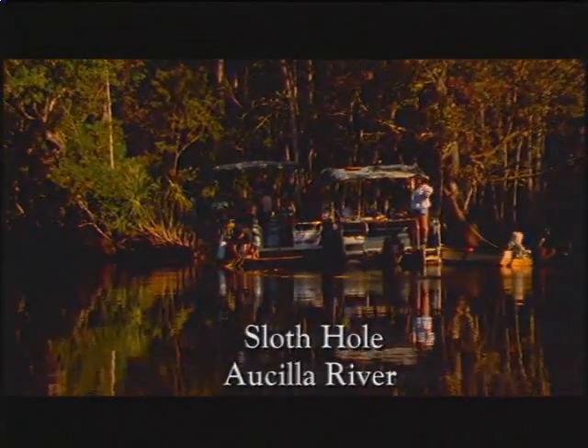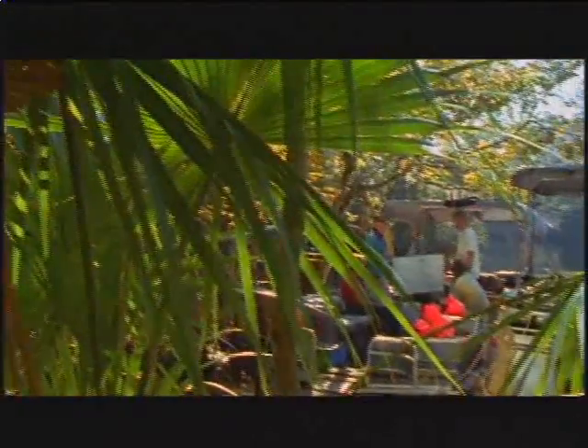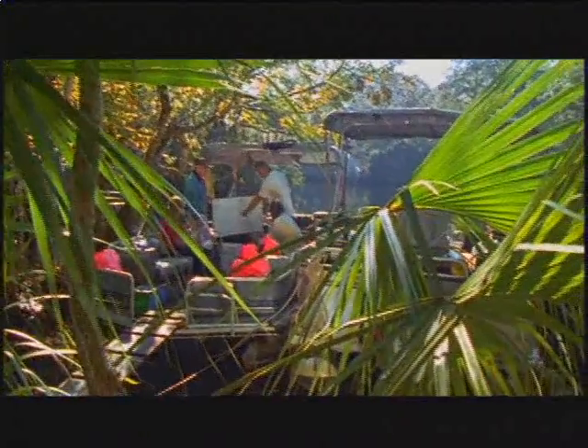This site, Sloth Hole, is a focus of my master's dissertation research. We have both a mastodon butchery from around 11,000 years ago and a campsite from around 10,000 years ago.